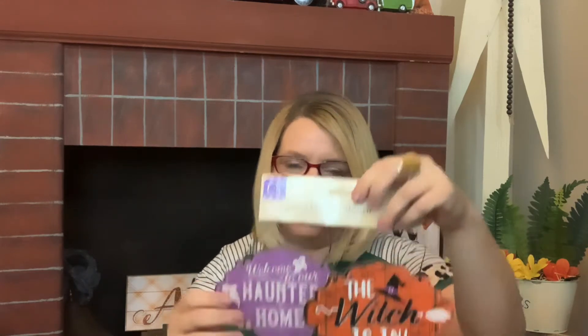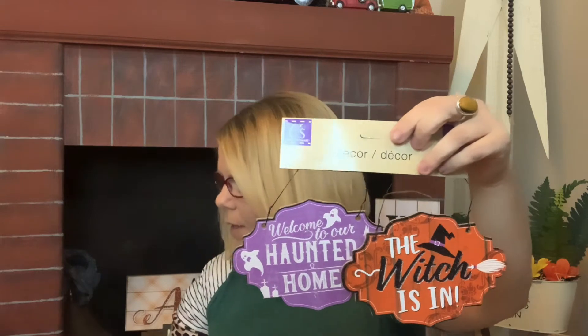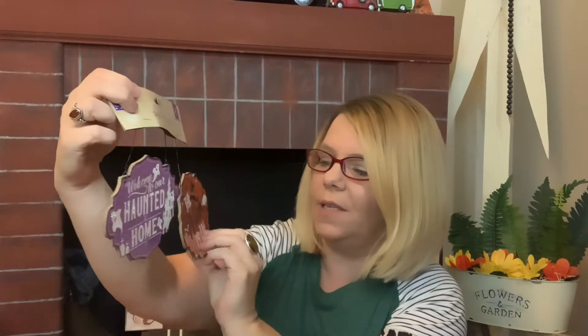I forgot to put my glasses on, let me do that real quickly so I can see a bit better. This one says the same thing, but they also have this one — this one is not ribbon like the other; this one has ribbon at the top while the other has wire. I really like that distinction. It was a bit overwhelming because they had so much. This one says 'The Witch Is In' and 'Welcome to Our Haunted Home.'